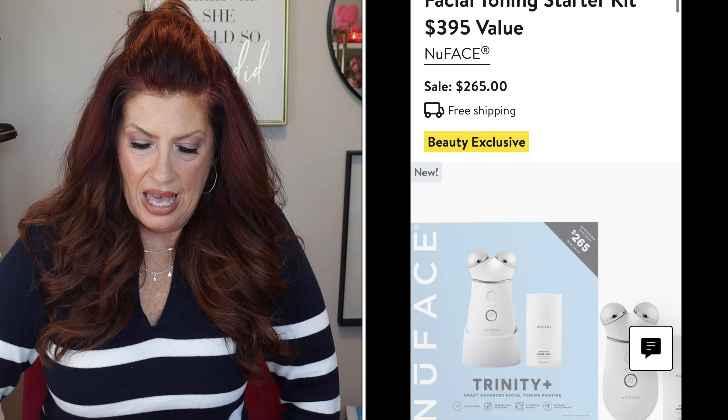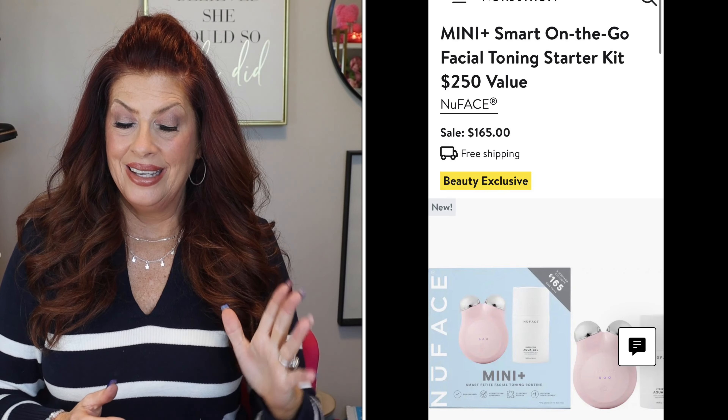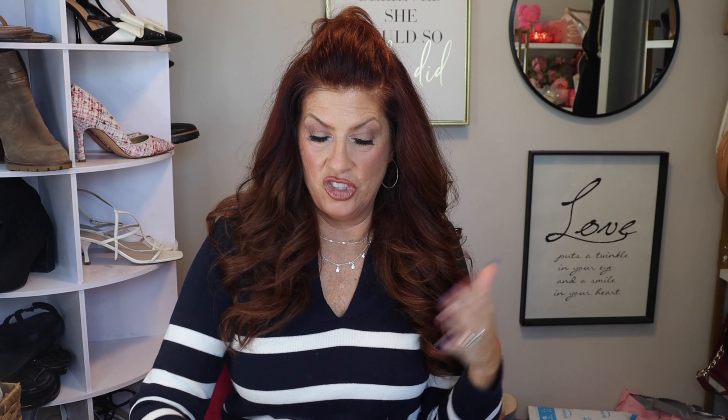Now beauty. As always, NuFace is on sale — they have the Advanced facial device. I don't know what makes it advanced, but it's almost a hundred dollars off. If you're planning on picking up a microcurrent device, it's a good price. The mini is on there as well. Do they work? Yes — I've got quite a few videos on it. Dry Bar has a hot roller set I really want to try; I haven't used hot rollers in years.